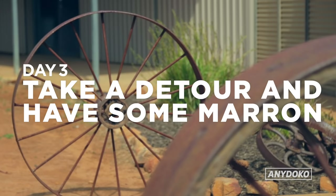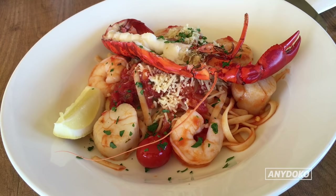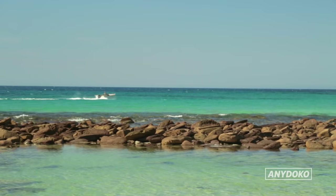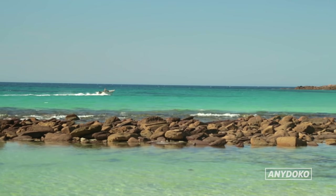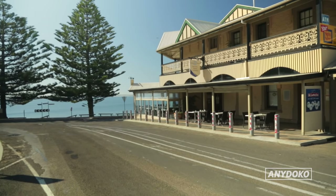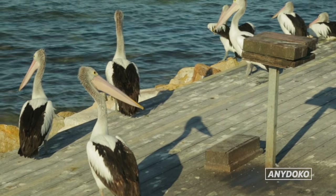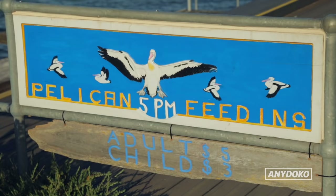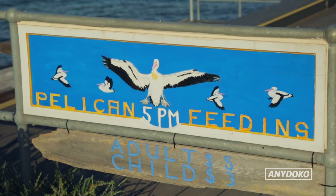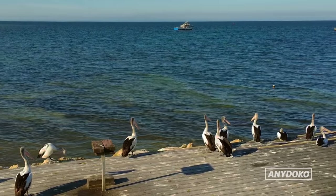Next up, take a slight detour inland and stop by the Marin Cafe for lunch for some local KI marron. Check out Emu Bay on your way before you end up back in civilisation in KI's biggest town, Kingscote. Kingscote is the commercial hub of KI and is home to a large colony of pelicans. There are pelican feedings at the wharf every day, and for five Australian dollars you'll get to see dozens of pelicans coming for a feed.